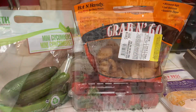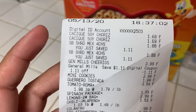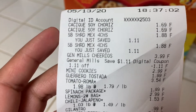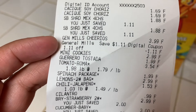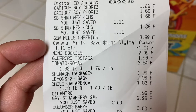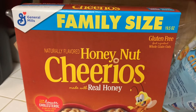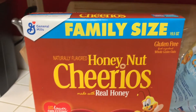I'll go ahead and show you some other things on my receipt. Some things I didn't show you in the video — this Casique soy chorizo is $1.69 at my store. I saved $1.11 on each cheese. There's the General Mills Cheerios — regularly $3.99, there is a digital coupon that takes off $1.11 and it's the family size. It's on all family size General Mills cereal, at least most of them I saw in the store.